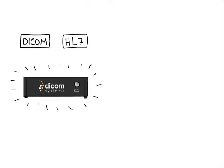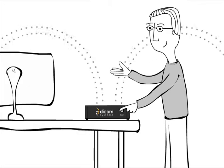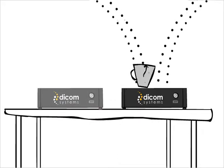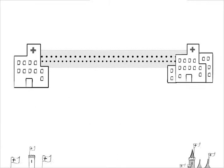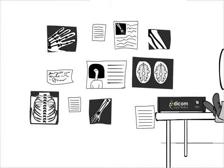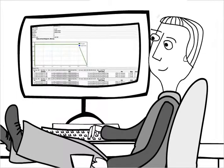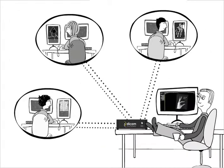DCMSYS DICOM and HL7 routers from DICOM Systems are a perfect solution. Installation and implementation is quick, and they can be set up with redundancy and failover to ensure high availability. Transmission over TLS is secure without the need for a site-to-site VPN tunnel and the associated overhead. Images and radiology data transmitted in DICOM and HL7 format can be compressed, resent, modified, and managed from a single web interface through the PACS support group.